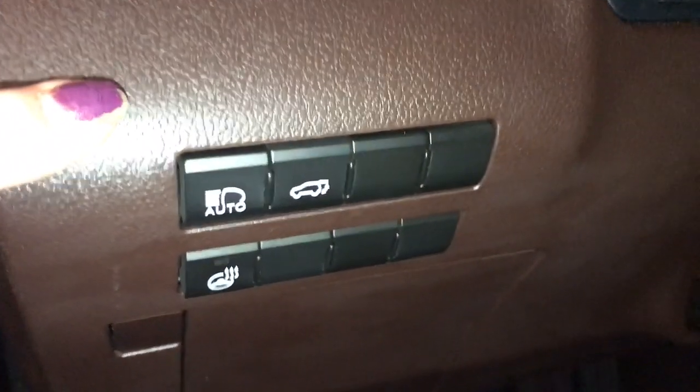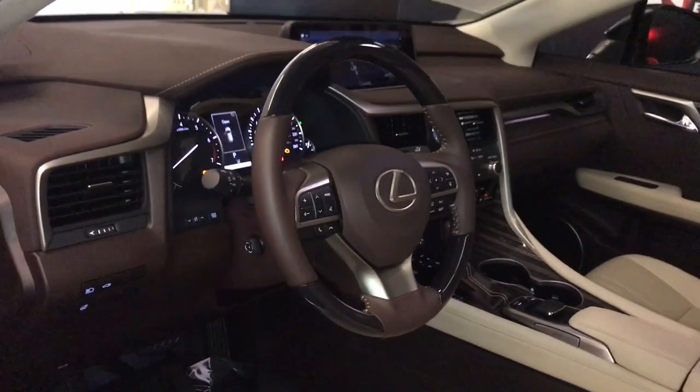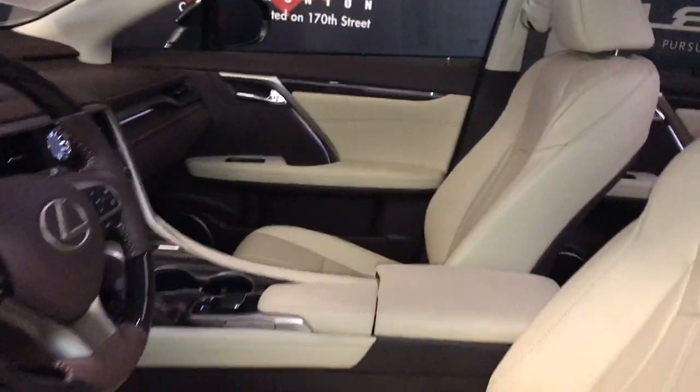On the side you're going to have your automatic high beam, power tailgate, heated steering wheel. Down below is storage. Comes with a power tilt and telescopic steering wheel, fully leather and wood wrapped. Also comes with premium leather seating.